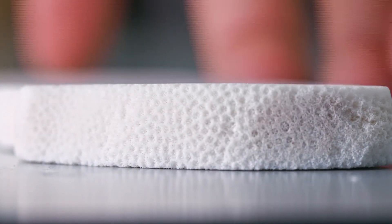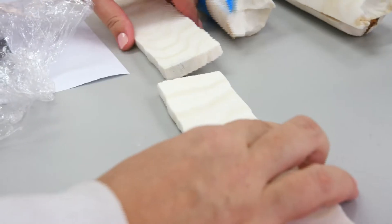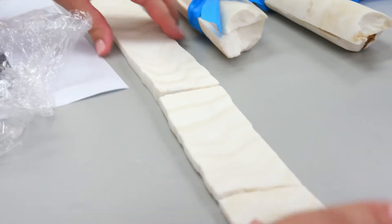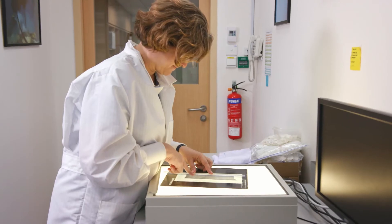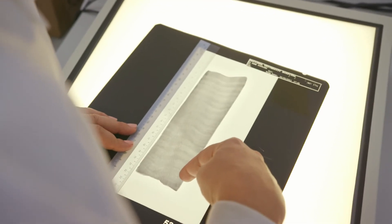We go ahead and take the core out of that coral head, bring it back to the lab, slice it into smaller slab pieces, and take x-rays of it. Corals are a little bit like trees — depending on the time of year, they'll lay down a denser or less dense record. Just like they x-ray your bone at the hospital, they can x-ray the coral and we can see what time of year it was.